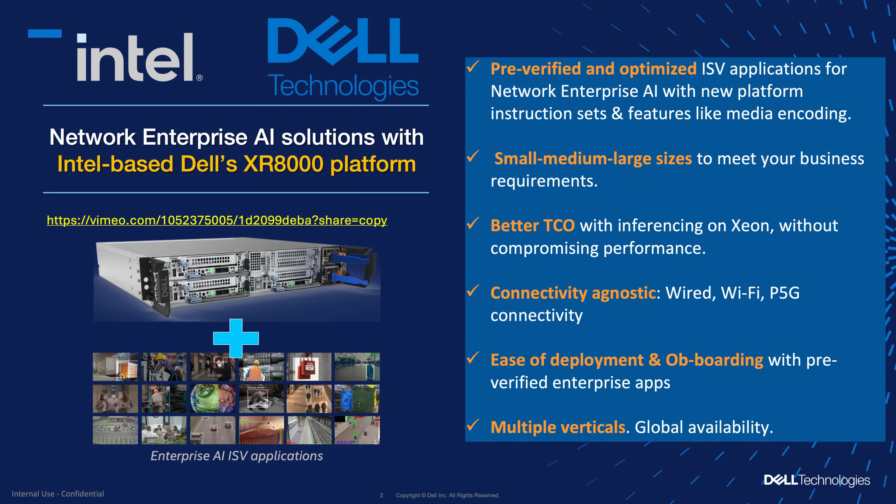Even though we are showing just three ISP partners, we have onboarded up to 10 ISP partners, and you can get all the details on the Dell website. Every quarter we are going to be adding 10 more ISPs. These ISP solutions have been verified on the Intel and Dell hardware platform, making it very easy for system integrator partners to take and deploy at scale — with fast time to market, bringing those solutions to enterprises.